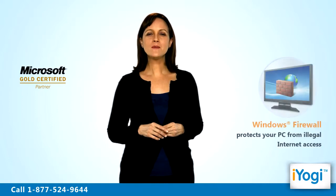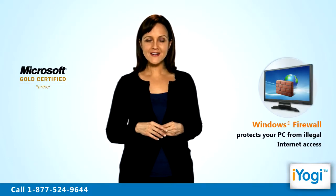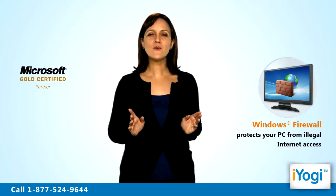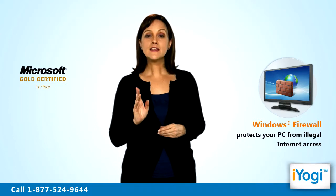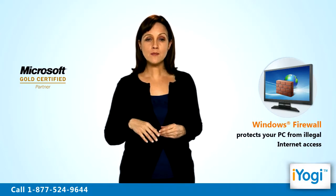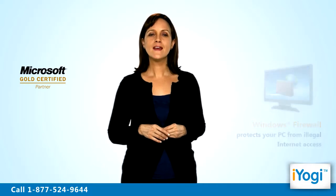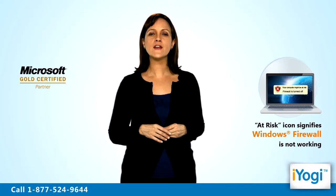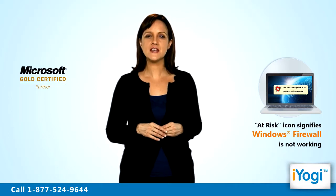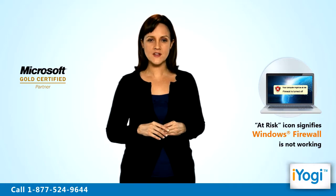Welcome to iYogi. Are you facing any problems with Windows 7 firewall installed on your computer? Windows 7 firewall safeguards your computer from illegal internet access. Thus your computer becomes vulnerable to security threats when the firewall stops working. A red at-risk icon in the notification area of your Windows 7 based machine signifies problems with Windows 7 firewall setup.